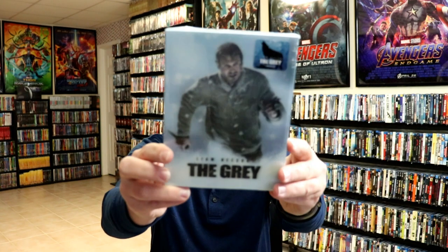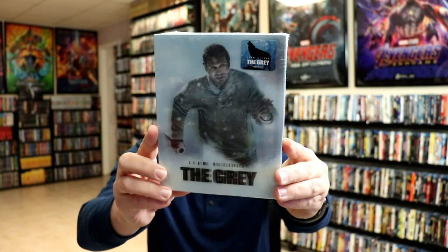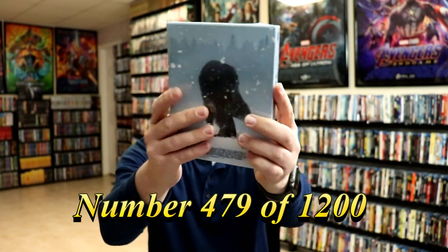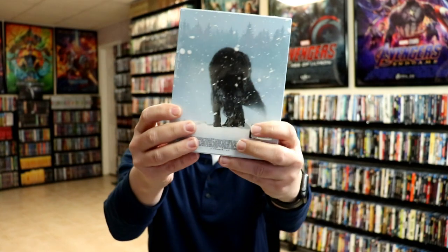This is another movie that I just recently saw. It's The Grey. Really enjoyed this one with Liam Neeson. When I saw that they had this lenticular one available, I wanted to get this one. And it is number 479. And it's another one that has the still book and a booklet.